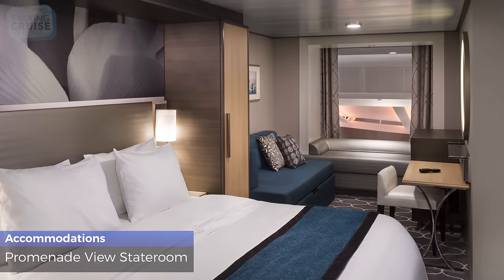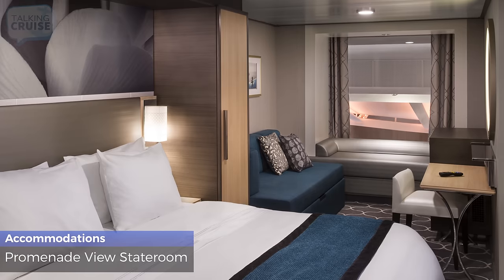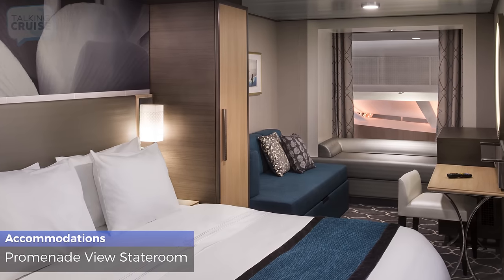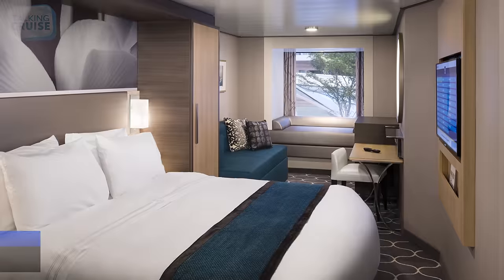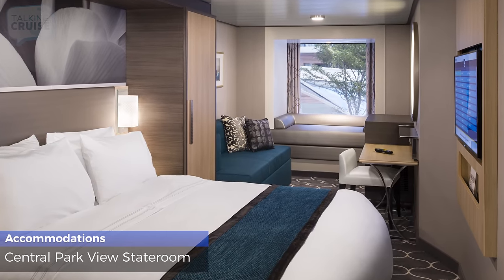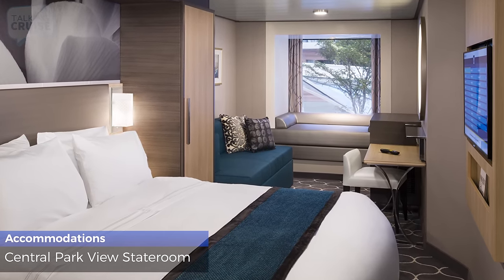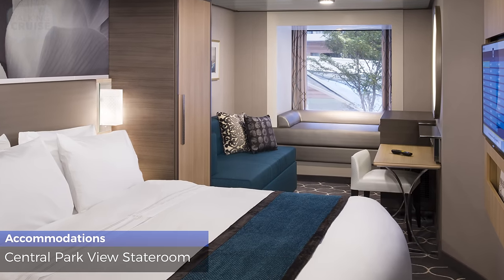Promenade view staterooms are 194 square feet, sleep up to 4 guests, and have a standard bathroom with shower and a bay window overlooking the Royal Promenade. Central Park view staterooms are 191 square feet, sleep up to 4 guests, and have a standard bathroom with shower and a bay window overlooking Central Park.